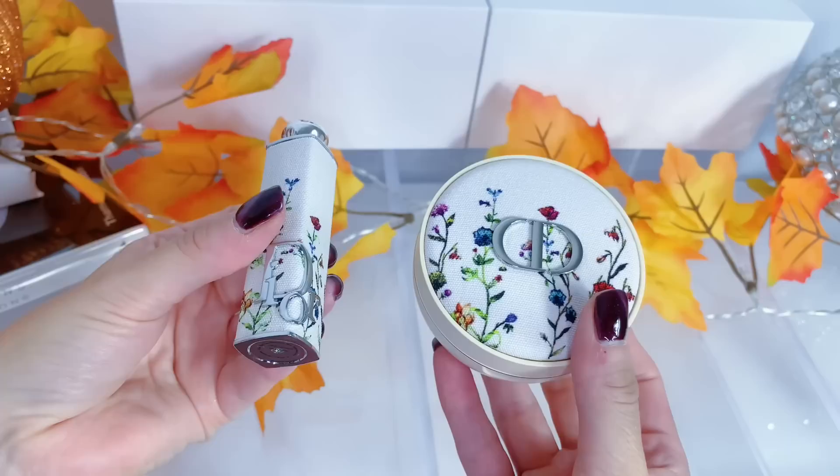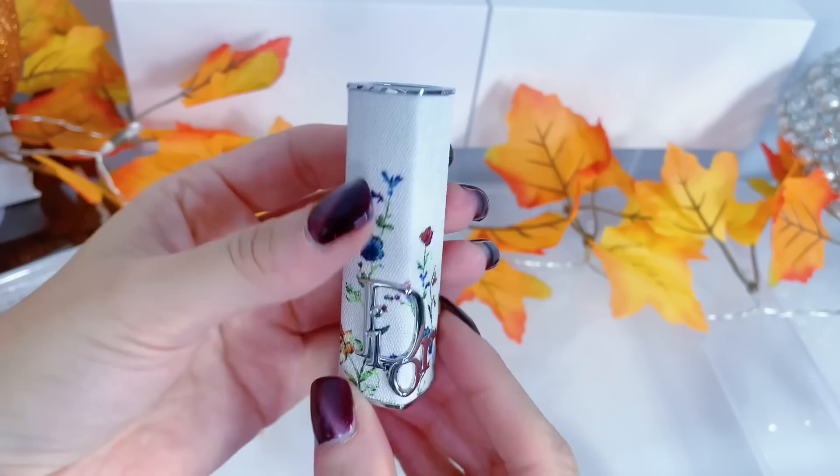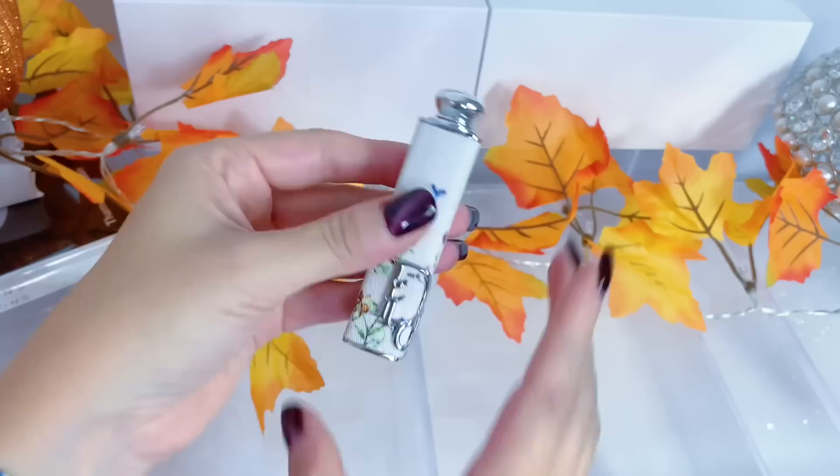I also picked up another lipstick case — I couldn't help myself. The first one is Miss Dior, and this second one is Mille Fiori, so it has the same design as the translucent powder. Oh, it's so pretty! These two match beautifully. You just take the lipstick refill and pop it in. I will be honest — I do see this getting dirty since it's almost like a burlap material and it's white, but it's still so beautiful.